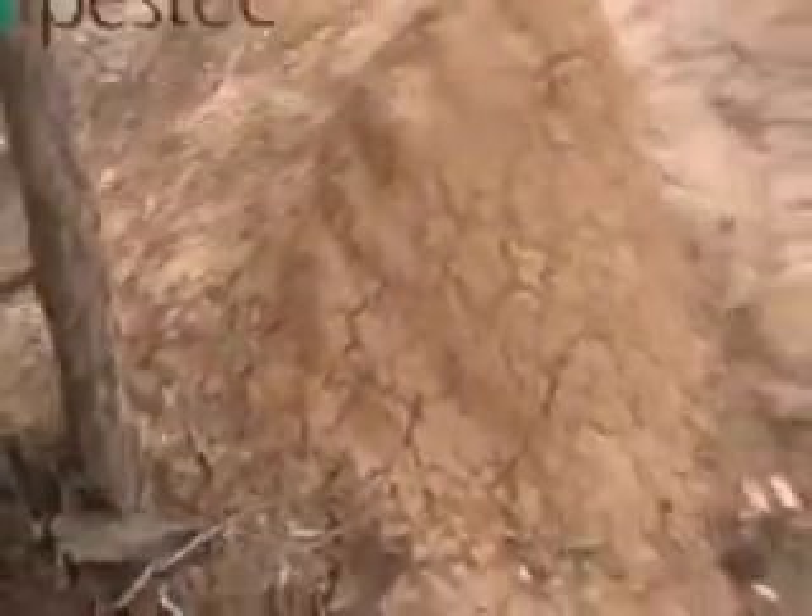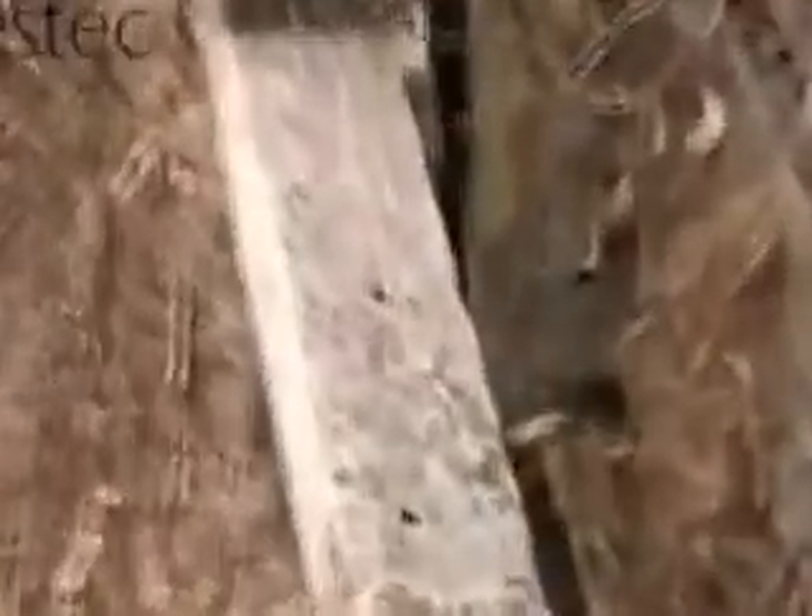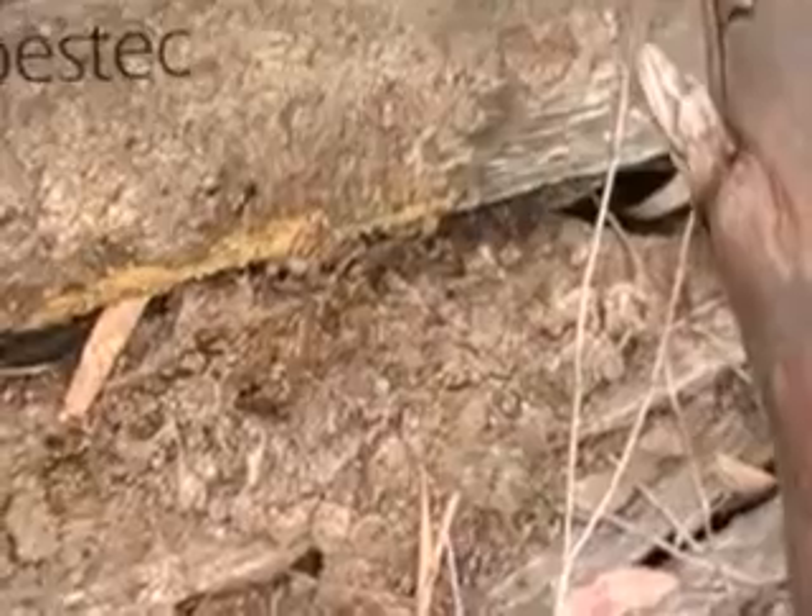Welcome to another Pestec termite video. Have a look at what we've got here — a termite mound, a termite nest. Look at all the mud on this timber that has been put there by termites. This is a pile of timber out in a paddock, just left there. You can see it's sitting on a pile of bricks — made no difference. Look at the amount of termites in that little piece of timber.